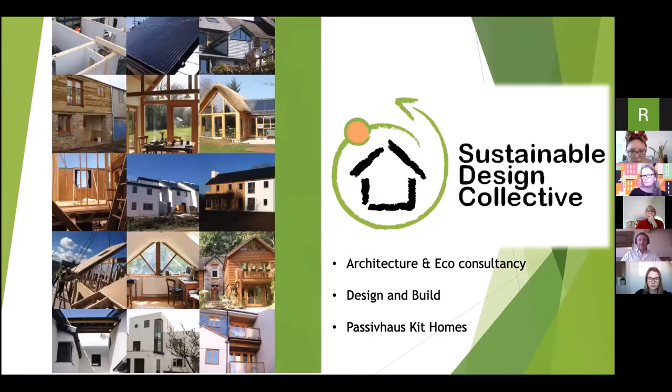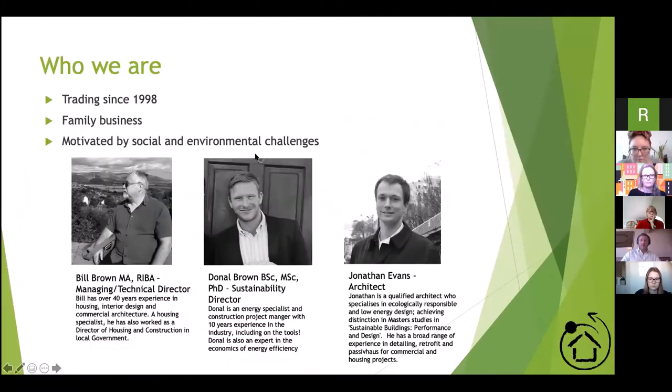We are an advocate of passive house type approaches but we're not dogmatic about that as a route. We advocate sustainable materials with whole-life sustainability in our design approach. We also emphasize that sustainability is not just about the environment but also about social sustainability — making sure that housing is affordable and kept in such a way that people and communities can remain together and retain their rural character. We've been going since 1998 and we're a family business.